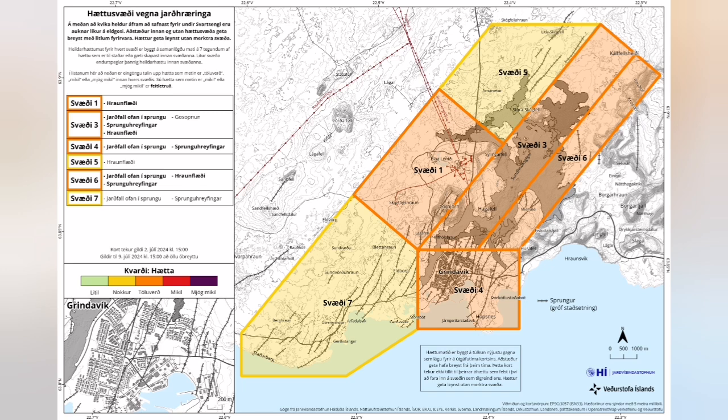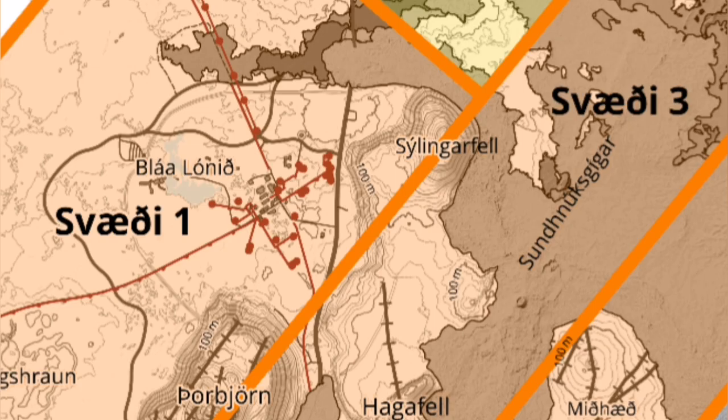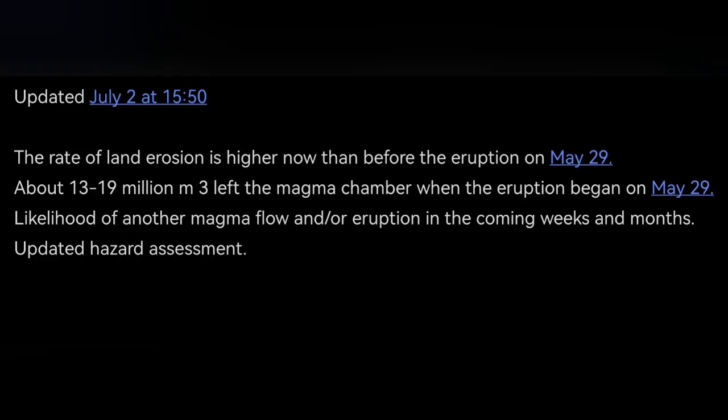The hazard map, which is a legal document, is showing a lot of change. We now have Grindavík and north of Svartsengi relatively safer than before, but the hazard in the area of Svartsengi and just into K1 stays almost the same.